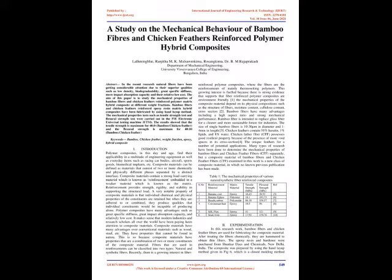Bamboo fibers have many advantages including a high aspect ratio and strong mechanical performance. Bamboo fiber is intended to replace glass fiber for a cleaner and more sustainable future for industries. The size of single bamboo fibers is 10–30 µm in diameter and 1–4 mm in length.